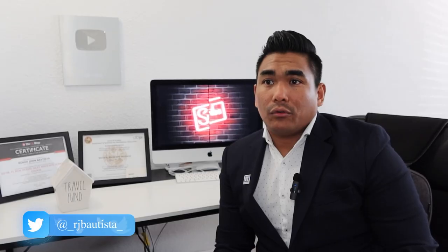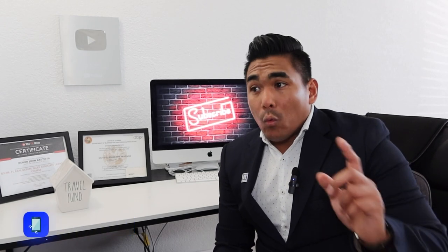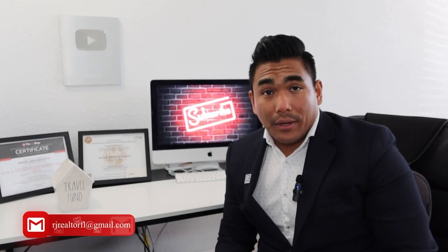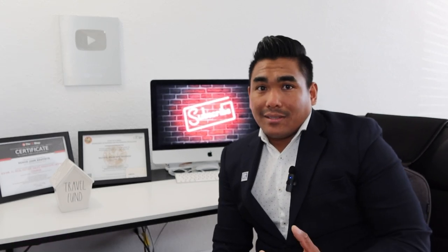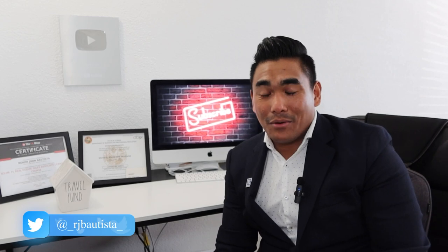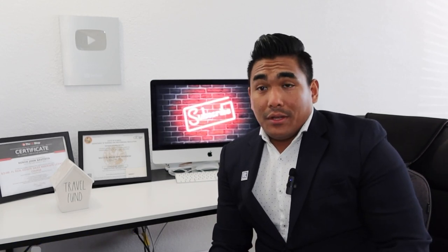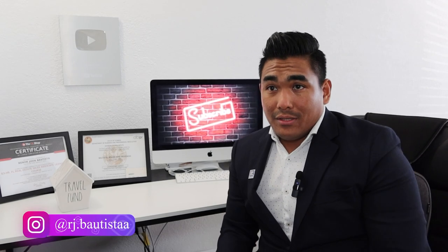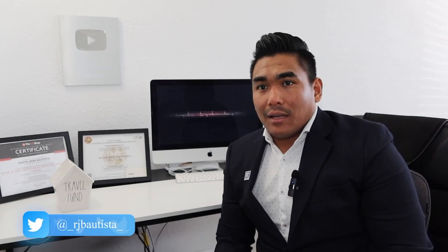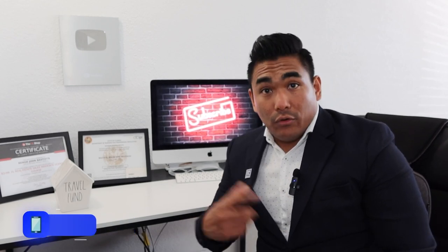I always ask for a credit report at least once a week or twice a month to see what's going on. If you have a 700 credit score, keep track — write it down if you have to. After a couple of weeks, run your credit again. It's free, by the way. If your score drops from 700 to 690, you can ask the credit card company why it dropped and they'll explain it. If you pay on time, they typically add about 10 points to your score every single month.